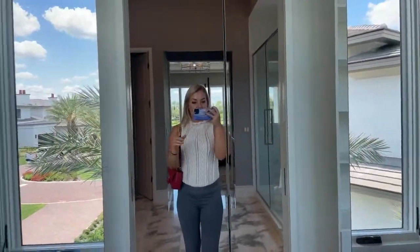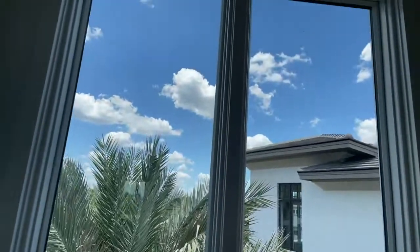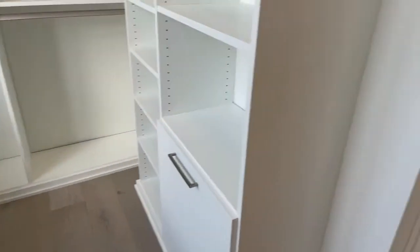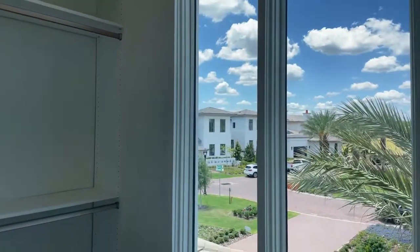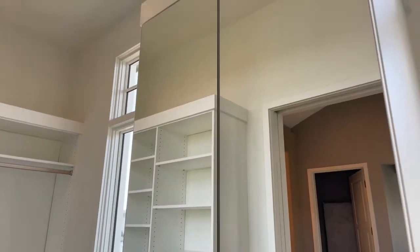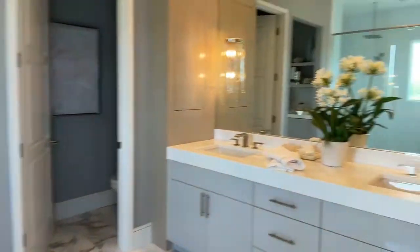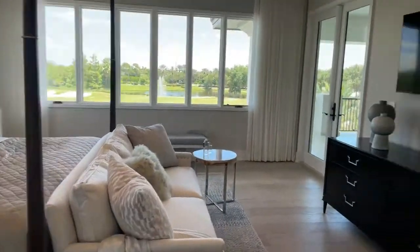In here we have the master closet. There's a closet here and storage here — you can fit your shoes, whatever you want. There are huge windows in the closet and lots of storage space. I love it — this opens up and you can put suits, dresses, pants, whatever you want in here. That is our home tour! Let me know in the comments what your favorite part of this house is.